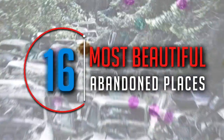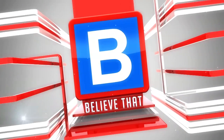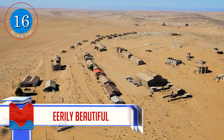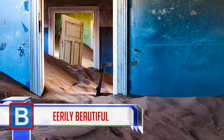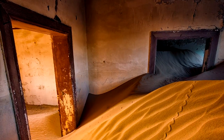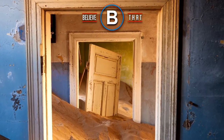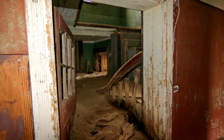16 Most Beautiful Abandoned Places. Number 16: This is Kolmanskop, which you can find in Namibia. This little town was thriving in the early part of the 1900s, where there was an influx of German settlers coming to the diamond-enriched areas. However, the diamonds depleted, and by the 1950s, the little town was deserted.